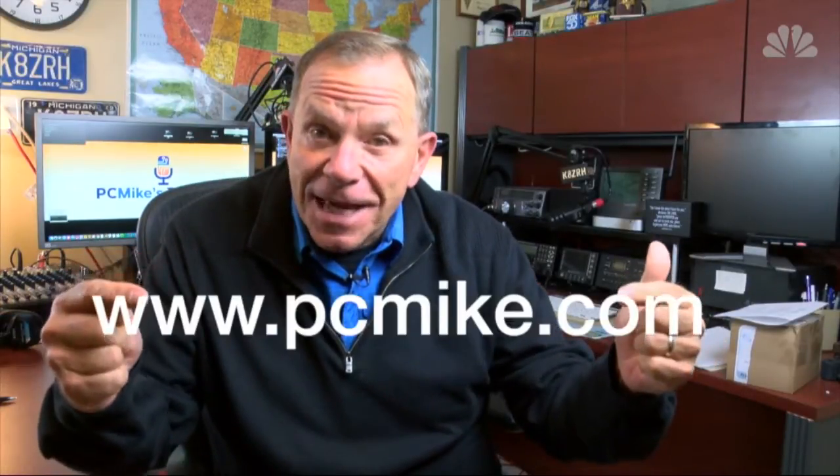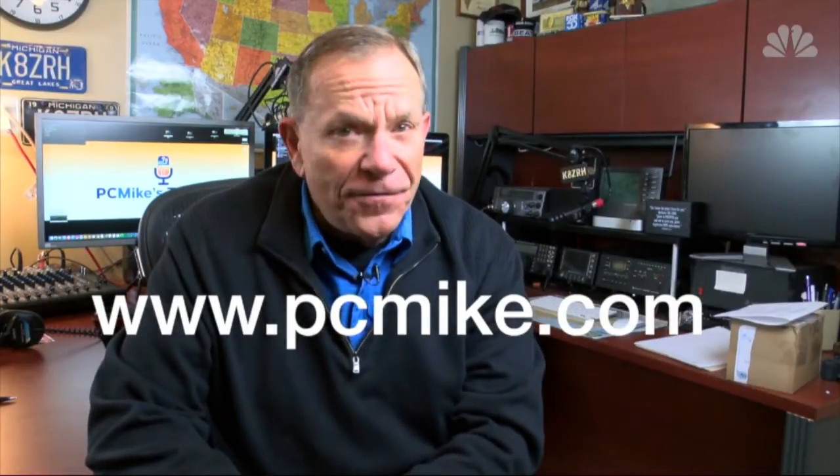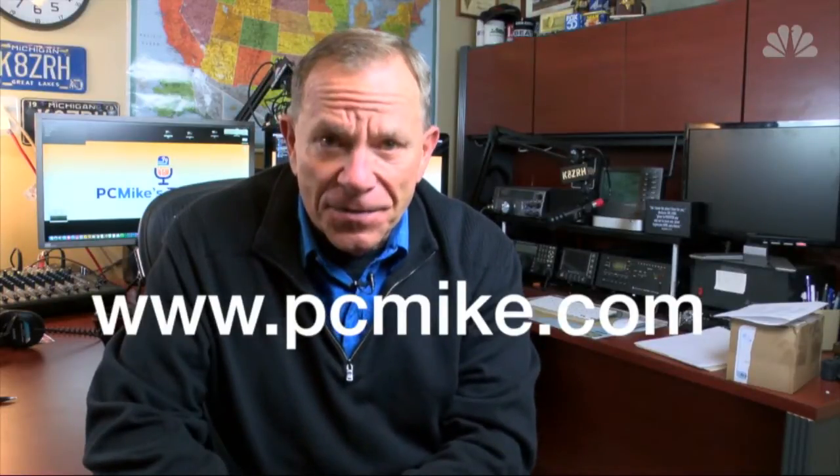Would you like to check out these apps on your own time in a little more depth? Not a problem. Just go over to my PC Mike tech blog — that's my address on your screen. I've built in direct links to everything you just saw. Till next time, I'm PC Mike Wendland for NBC News.